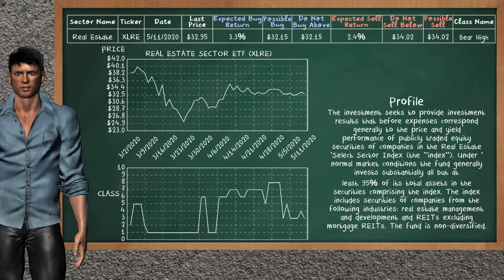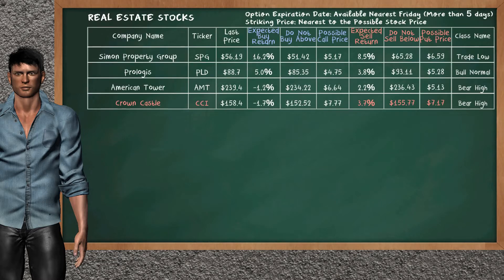Real estate sector ETF belongs to the bear high class. Today, our analysis does not list it as an opportunity to buy or sell. Let's look at the stocks table of real estate sector. Our analysis does not list the top opportunity to buy. On the other hand, there is a weak opportunity to sell Crown Castle. You can observe it has an expected sell return of 3.7%. You may sell it at a minimum price of $155.77. For put option, a possible put price is at $7.17.